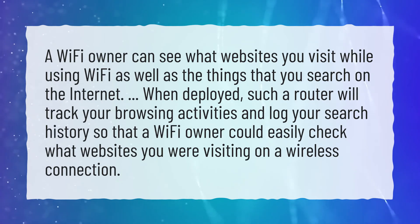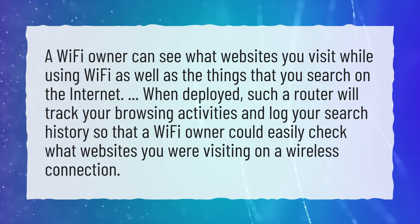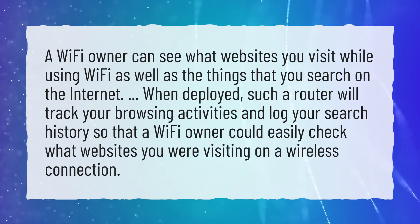When deployed, such a router will track your browsing activities and log your search history, so that a Wi-Fi owner could easily check what websites you are visiting on a wireless connection.